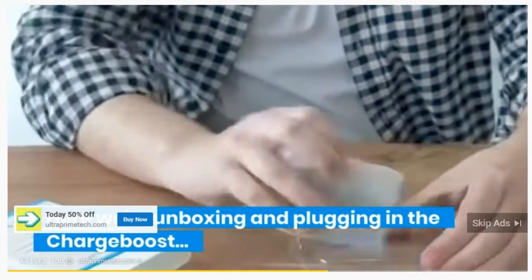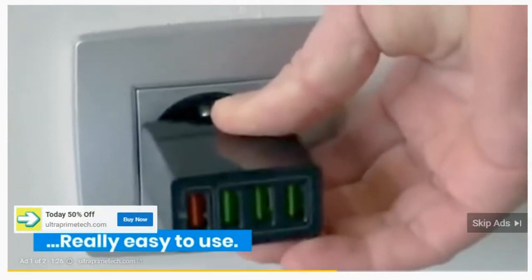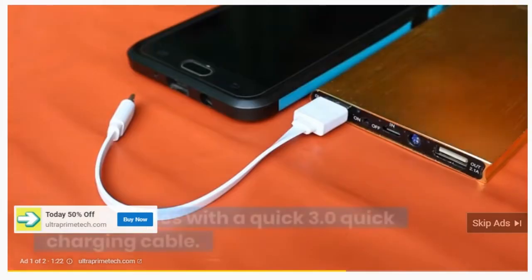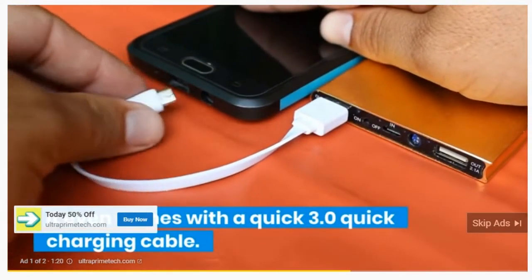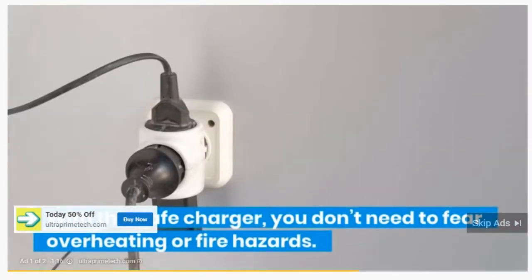Here we're unboxing and plugging in the ChargeBoost. It works right out of the box — really easy to use, no setup or linking required. It even comes with a quick 3.0 quick charging cable. With this safe charger, you don't need to fear overheating or fire hazards.